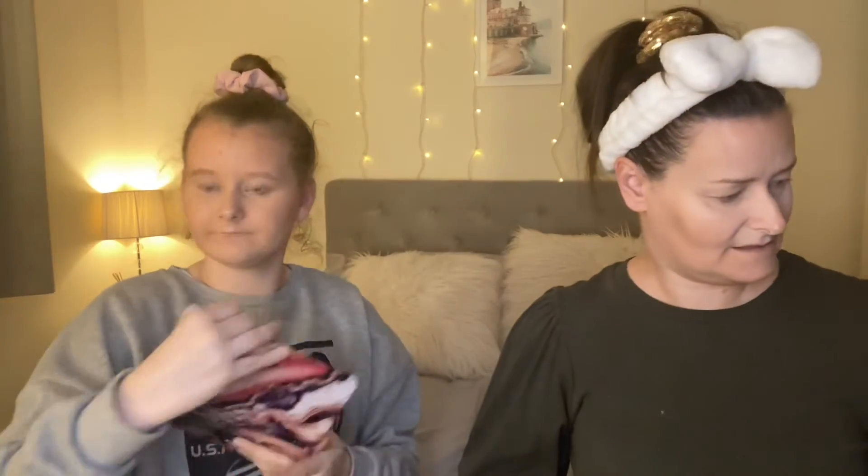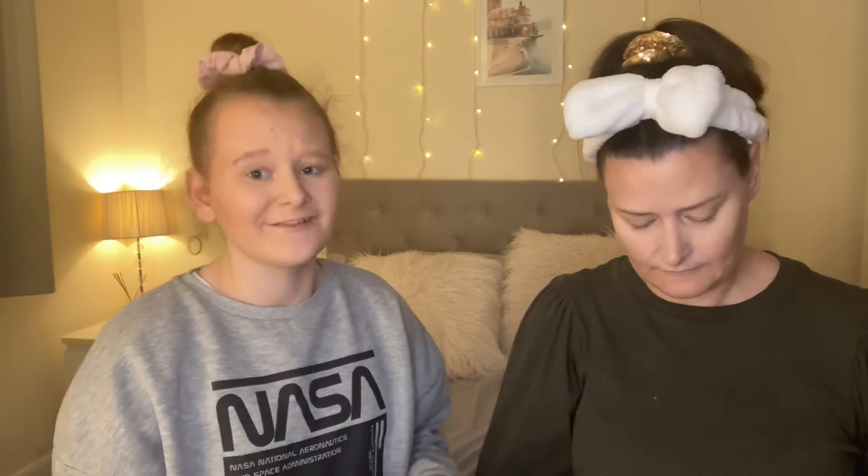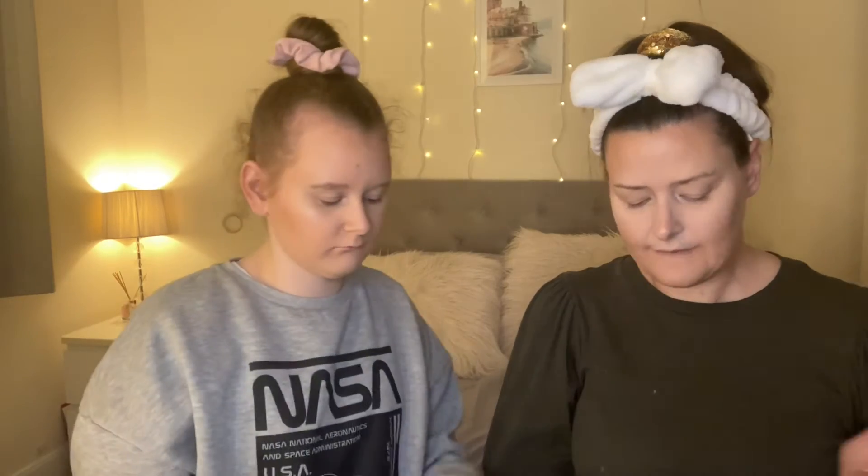Now I'm going into eyeshadow. I'm using the Revolution Forever Flawless Allure Palette, which looks really nice. And I'm using your Revolution London Soph x Extra Spice Palette. I really like this palette — it's got quite a lot of different colours, you can make a lot of different looks with it. You can make orange, red, green, a nude — it's really nice. You can even make like a sunset type look.